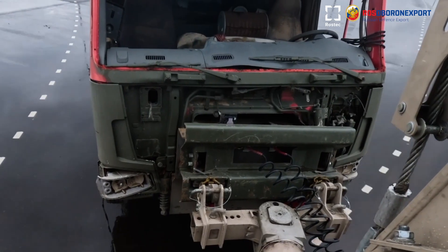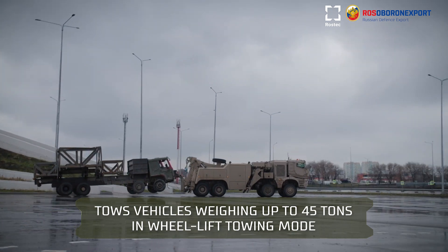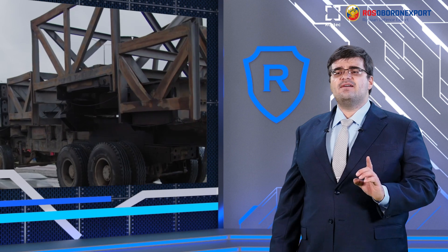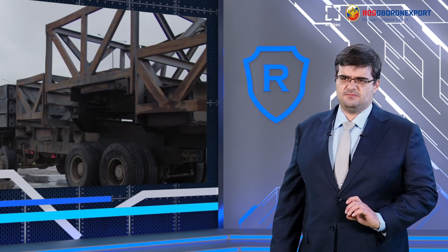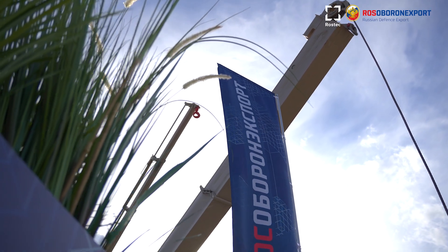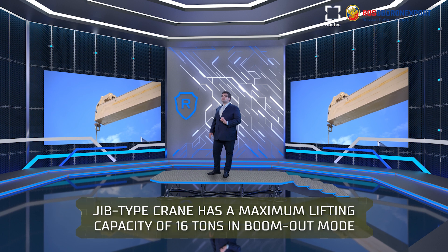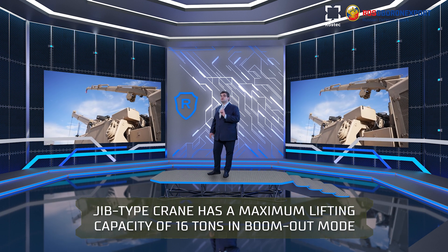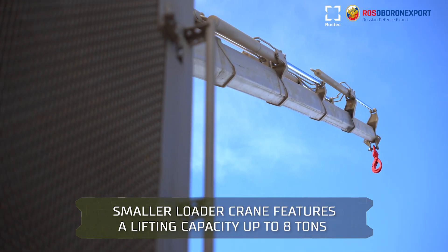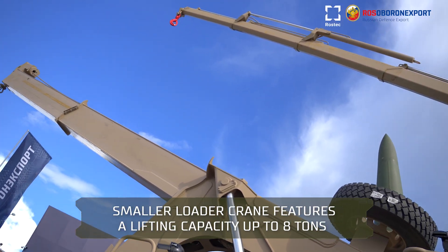The Recovery Vehicle tows systems with a weight of up to 45 tons in wheel-lift towing mode. Therefore, it is capable of towing even some heavy self-propelled weapon systems. The Condor Recovery Vehicle is also fitted with two cranes: a Jib-type crane and a Loader crane. The Jib-type crane has a maximum lifting capacity of 16 tons in boom-out mode. The smaller Loader crane features a lifting capacity of up to 8 tons, depending on the radius of its boom.